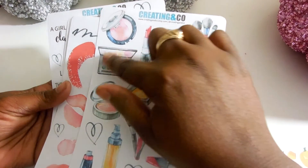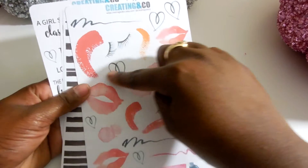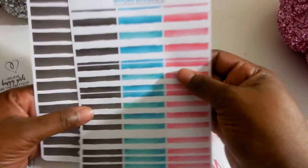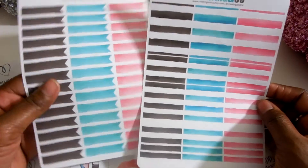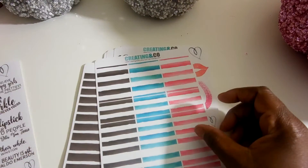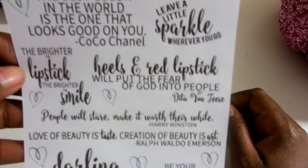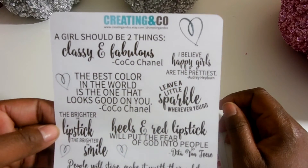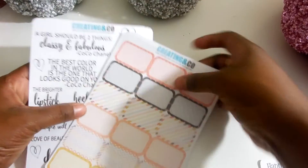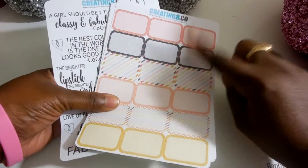This perfume bottle and this makeup palette is my favorite. And then you have the lips, hearts, eyelashes, things like that. And then you have the washi strips, some full boxes, some washi strips, and then the horizontal flags — they're very cute. And then the last thing is some beauty sayings, which were very, very cute. So yeah, these two kits were from Create & Co. Now, this beauty set is not available anymore, but I know the Glam Weekly is, so you should check her shop out.